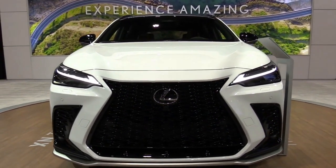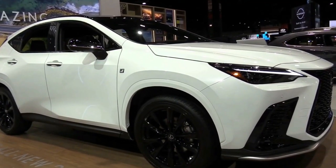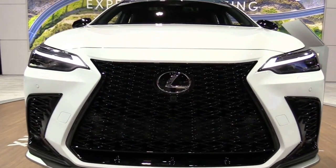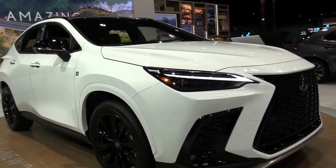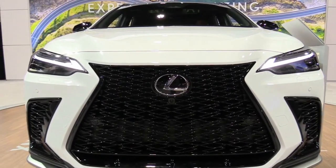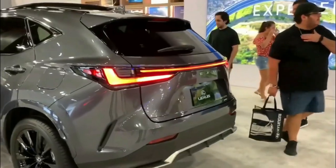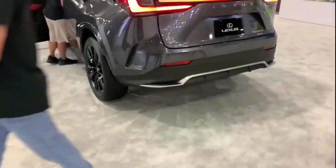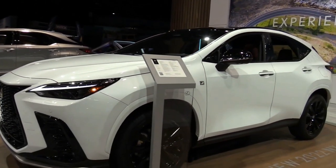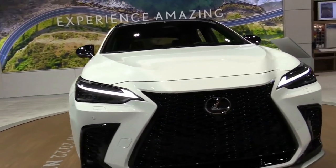Performance SUVs continue to proliferate, but it's unlikely Lexus will ever join in the revelry. Its only model within spitting distance is the NX, the smaller and spunkier sibling to the cushy RX. Since the NX debuted in 2015, sharing a platform with the Toyota RAV4 and having the brand's first turbocharged engine, it has been a hit, trailing only the RX in sales.